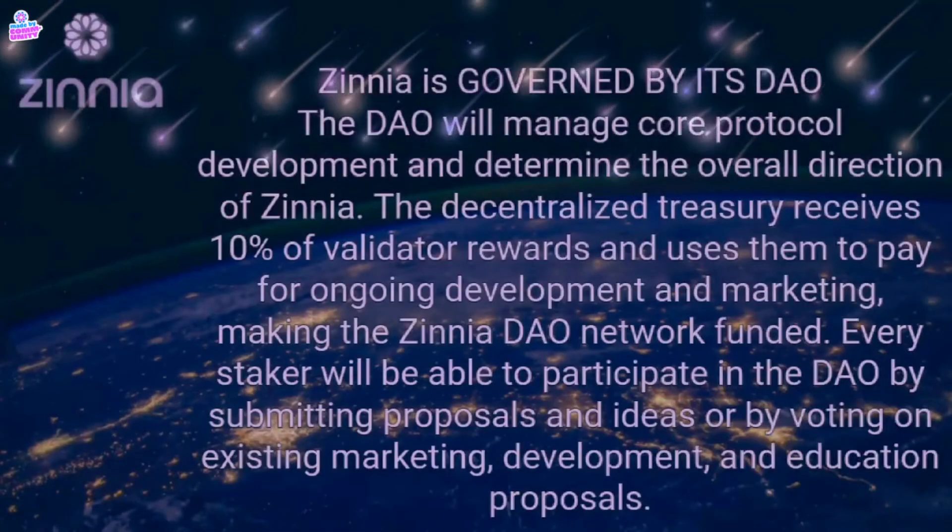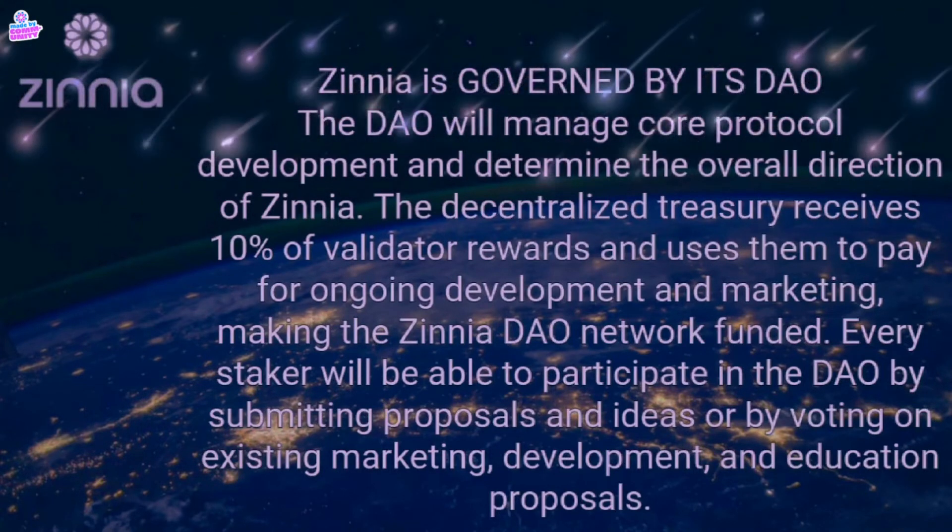Zinnia is governed by its DAO. The DAO will manage core protocol development and determine the overall direction of Zinnia. The decentralized treasury receives 10% of validator rewards and uses them to pay for ongoing development and marketing, making the Zinnia DAO network funded. Every staker will be able to participate in the DAO by submitting proposals and ideas or by voting on existing marketing, development, and education proposals.